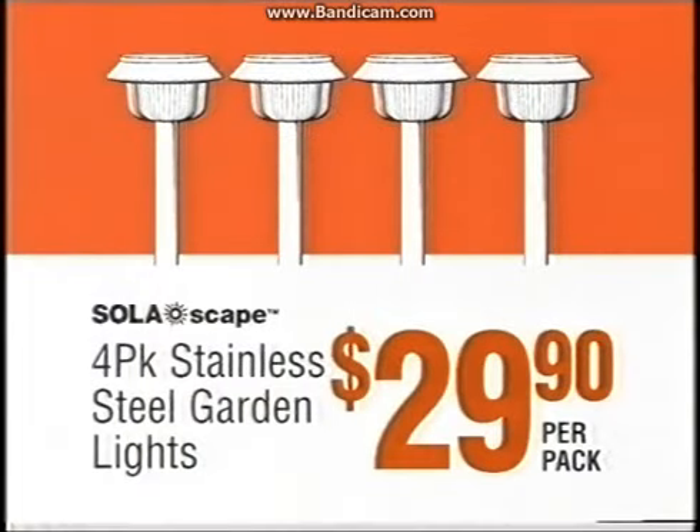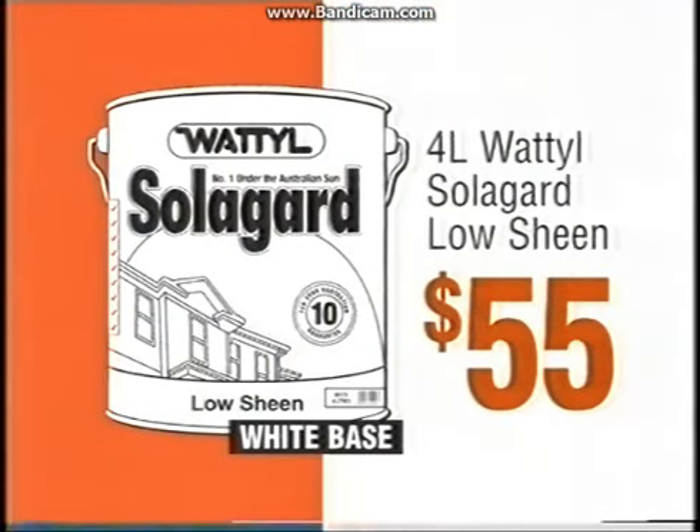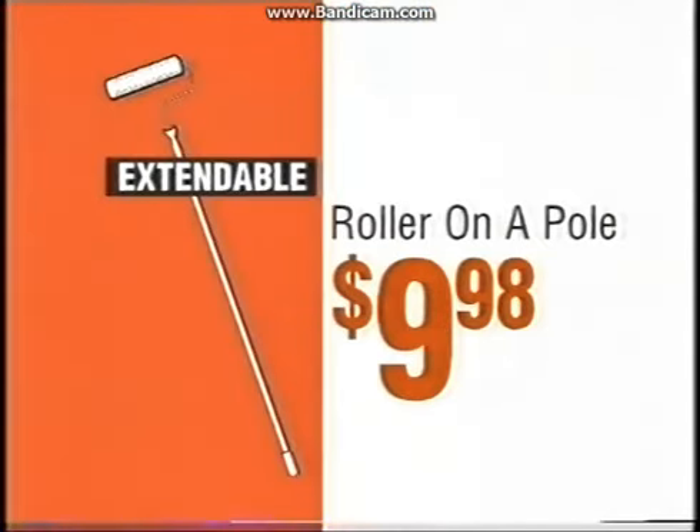Four pack of garden lights only $29.90. Multi-use folding table $58. Solar guard low sheen $55. Roller on a pole just $9.98.